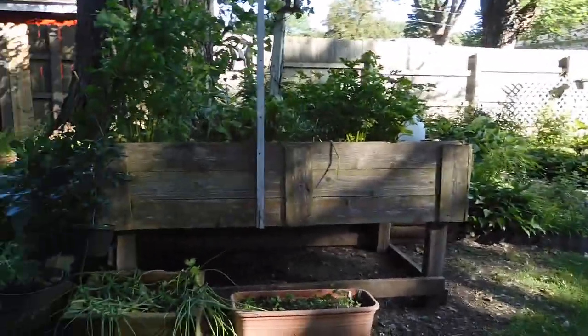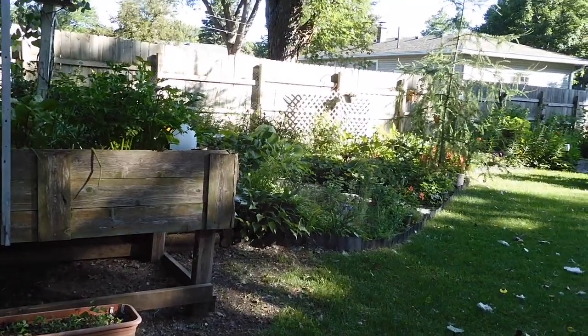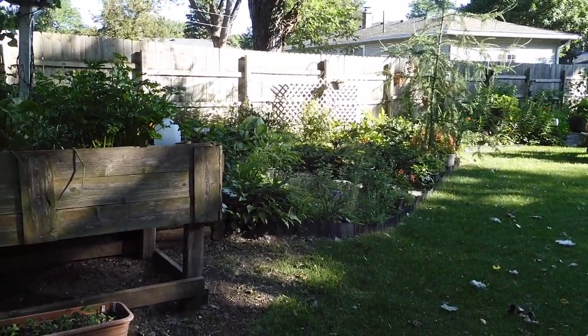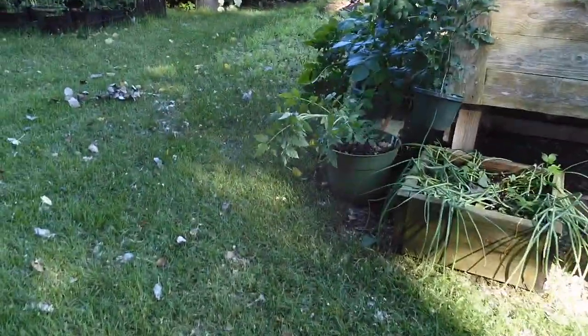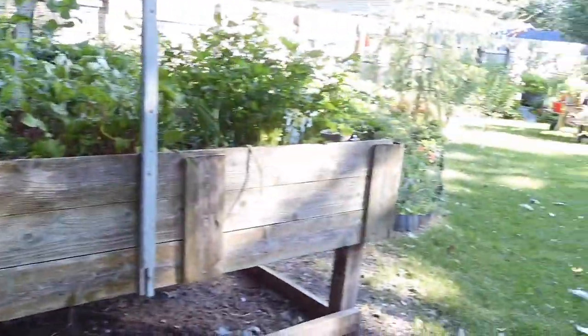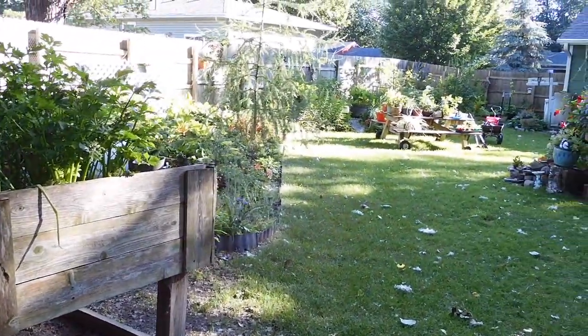All right, that's it from the windy garden this morning. I think I need to head out and start doing some tying up of some of my plants that are getting a beating from this wind. Thank you so much for watching and I hope you enjoy your day.